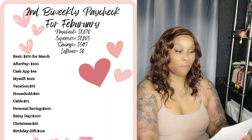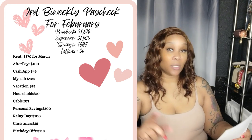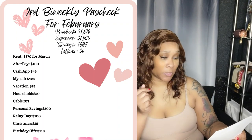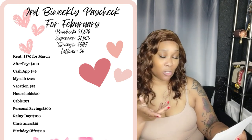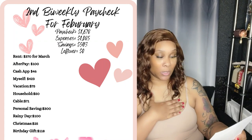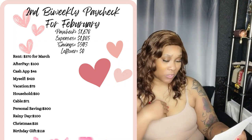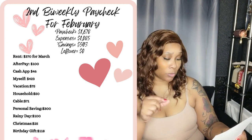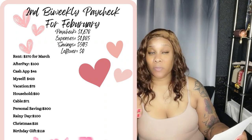The rent was $370 and that was a rollover for March. After pay was $100, cash out $46, I paid myself $423, vacation was $75, household was $50, cable was $71, personal savings was $300, rainy day was $100, and Christmas was $25.